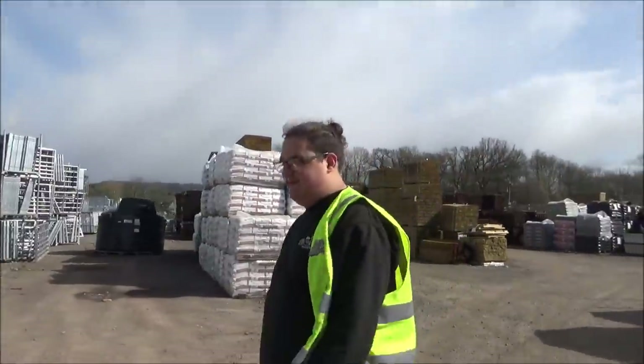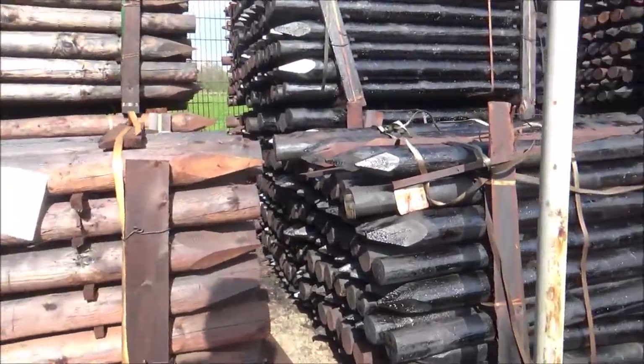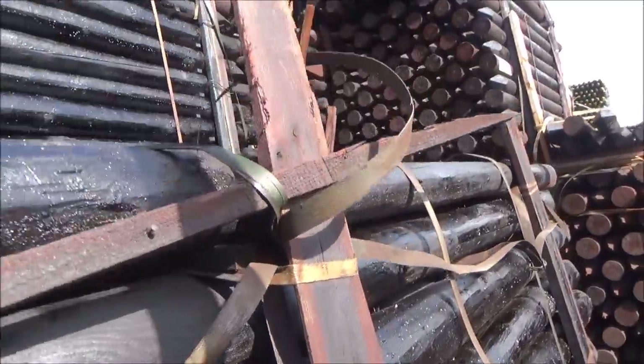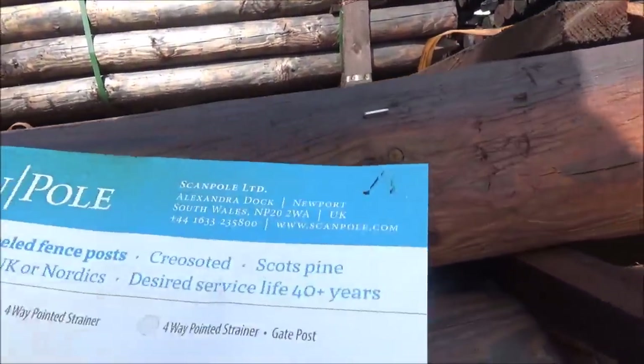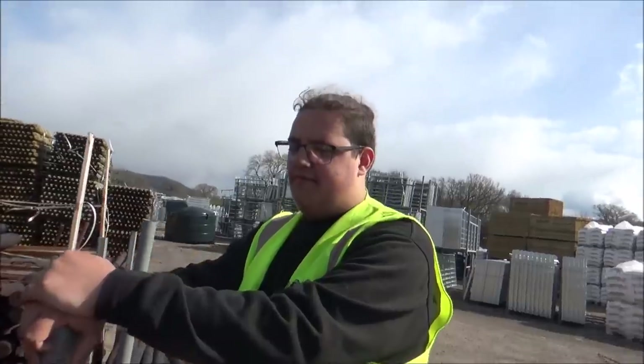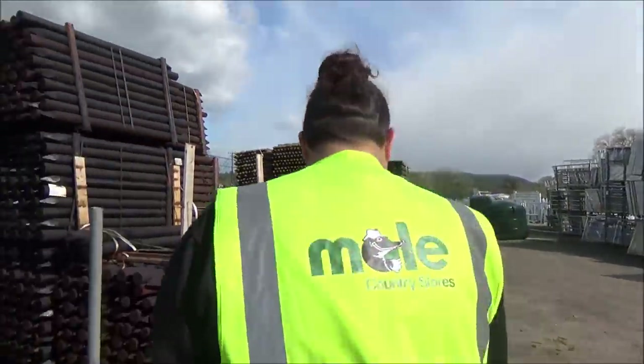Let's have a look at the creosote - there's a lot of shiny galvanized stuff here too. I can smell the creosote now. It's quite warm today and you can see it sort of running off the post - it exudes the creosote. It's got its own tan! It says here 'desired service life 40 years' - that to me is good news. That's why I've switched totally to creosote. You've got to be careful you don't get it on your jacket.